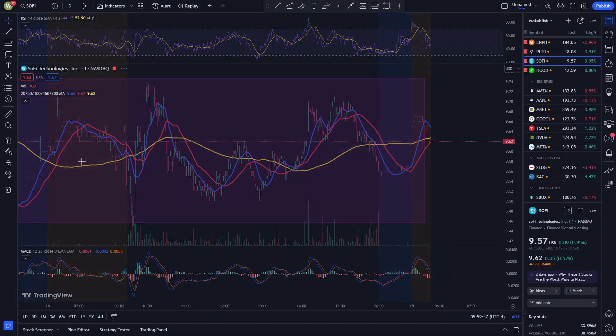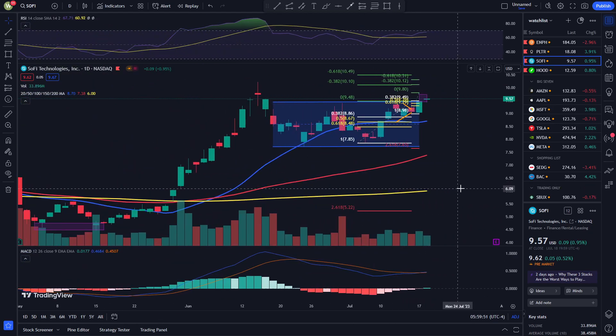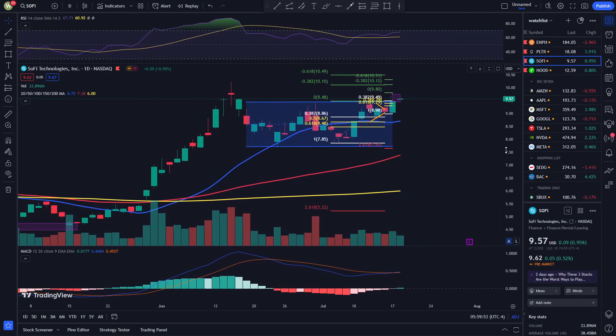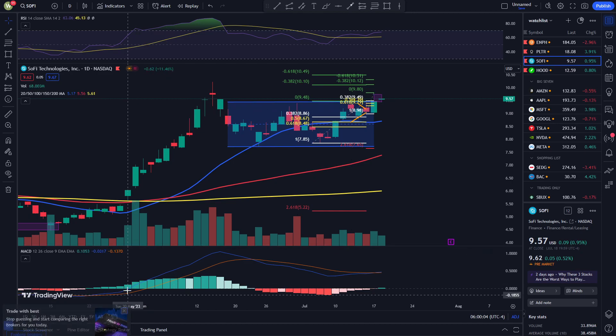That's going to sum up SoFi's technical analysis for July 19, 2023. To recap, SoFi has just broken out of this consolidation range and barring any unforeseen events, SoFi should not hit back down there. Thanks for watching guys and stay safe.